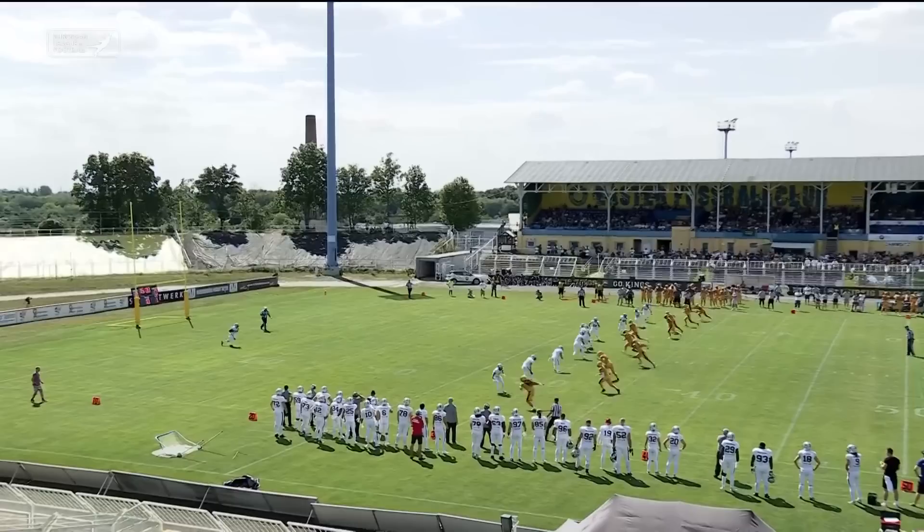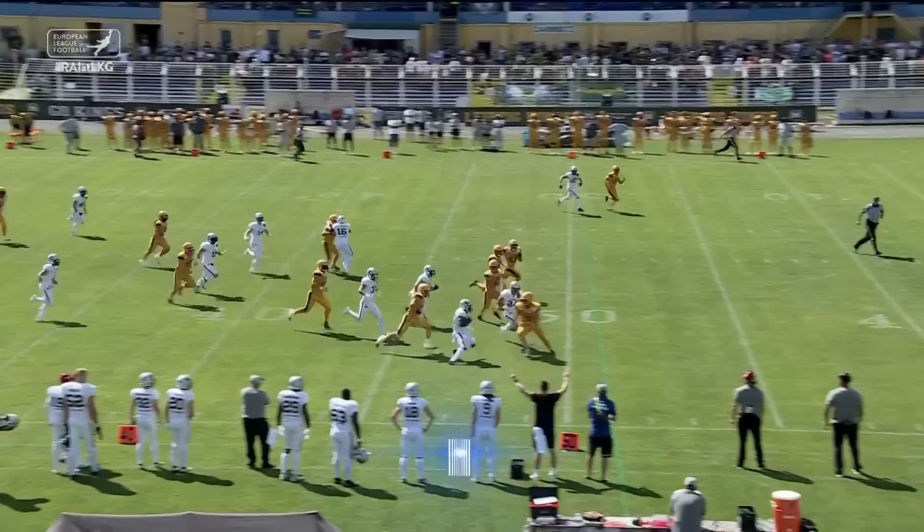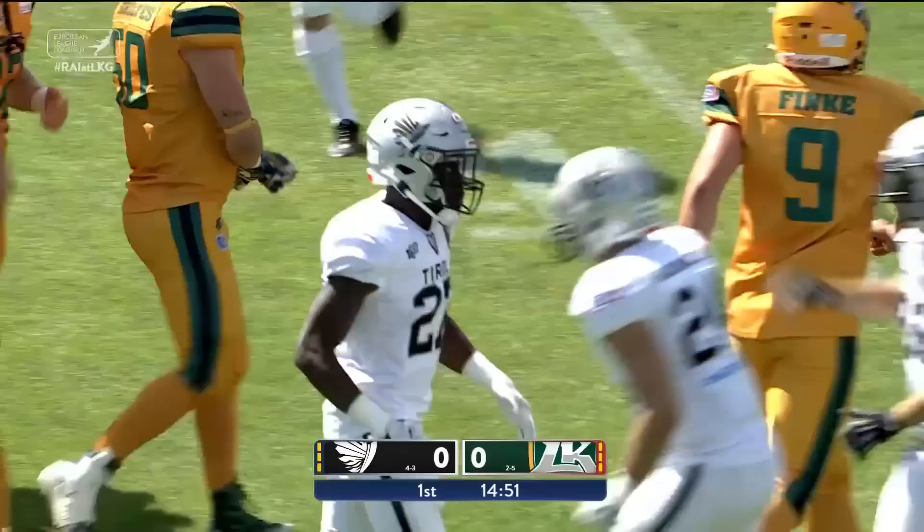Finke's boot is at about the two-yard line. Paobi breaks it free to the outside. It's a good return to start this game up — crosses midfield. He's down at the 47-yard line of the Leipzig Kings. An excellent return.